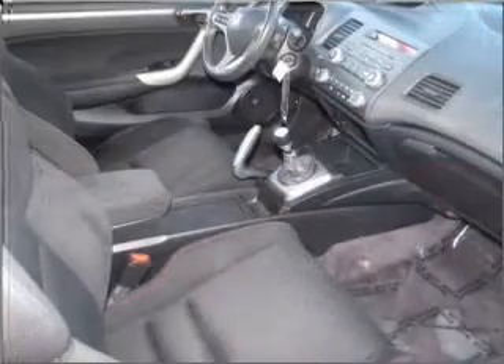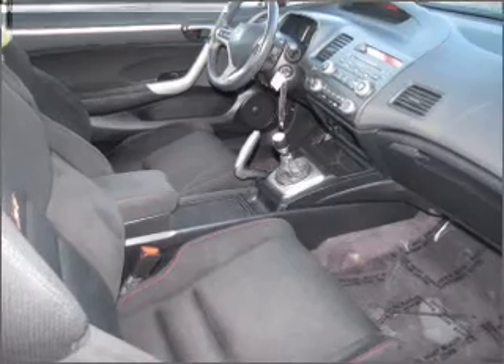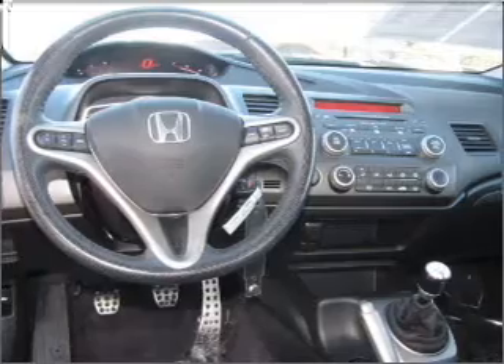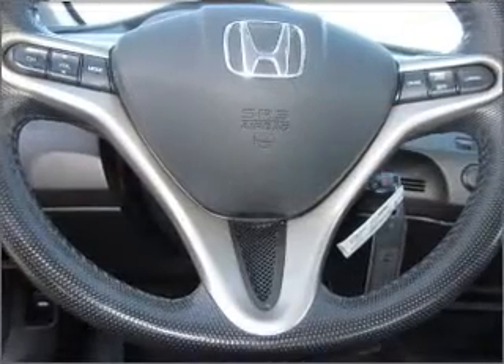Premium wheels lend a distinctive appearance. Get advanced listening benefits from the premium sound system. The anti-lock braking system will help deliver you safely to your destination. Let the outside in with a built-in sunroof.